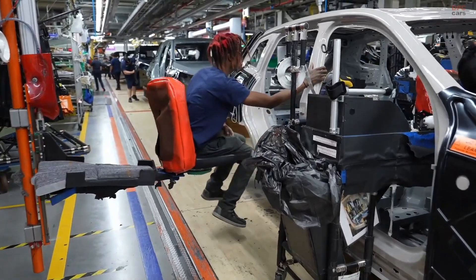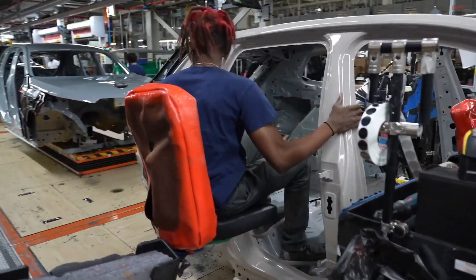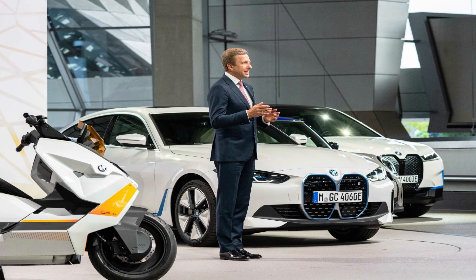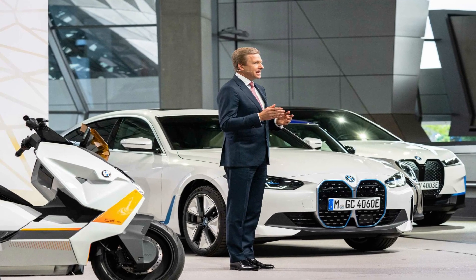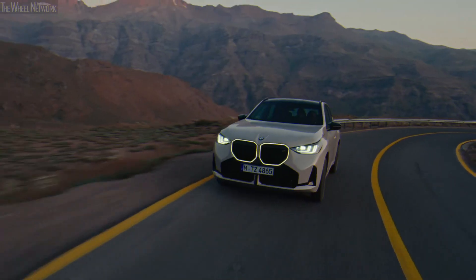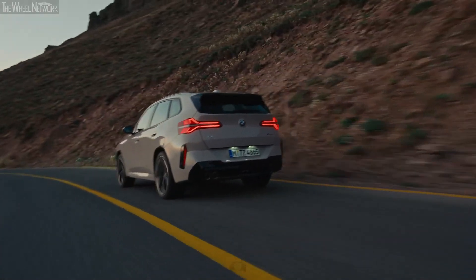Spartanburg aims to divert all production waste from landfills by recycling and reusing, serving as an example of sustainable manufacturing within the automotive sector. Such initiatives form part of BMW's wider goal of attaining carbon neutrality throughout its entire supply chain by 2030, and are evidence of proactivity against climate change.